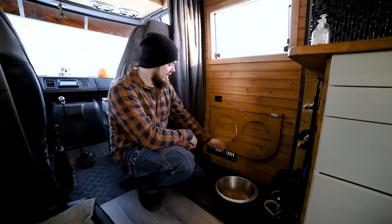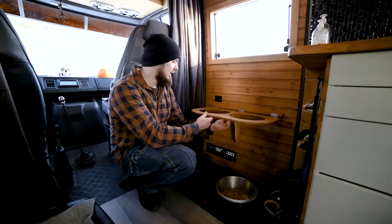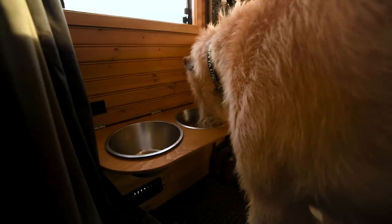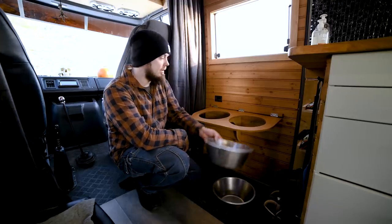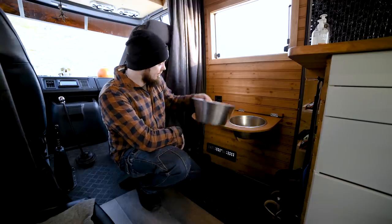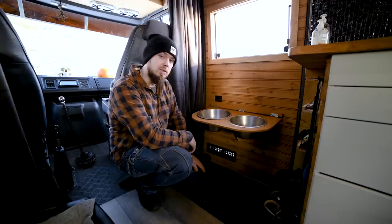Some of you might wonder what this is. This is Baltasar's own table so he can eat from a higher position, because he's quite tall and has problems eating. If you put the bowls on the floor he won't really reach it and it would be annoying for him to eat, so we just put the bowls up here instead and he can eat as much as he wants.